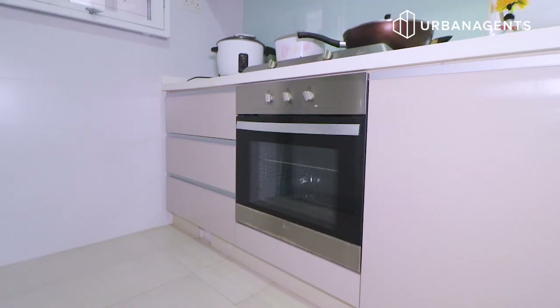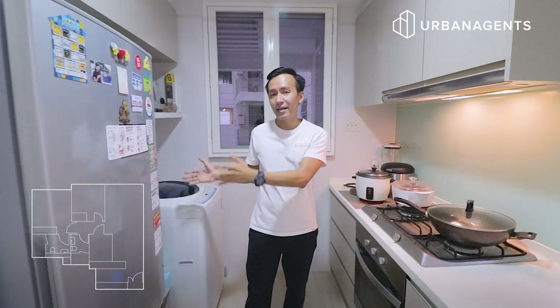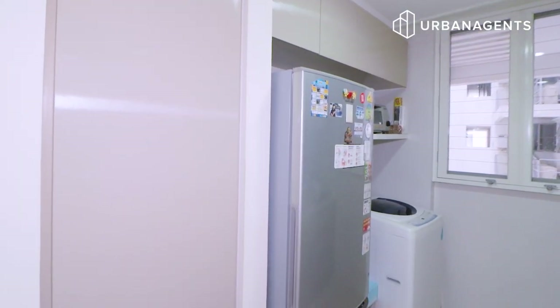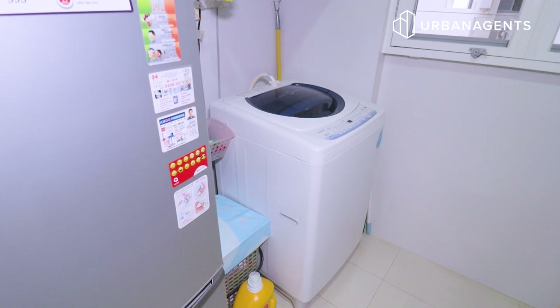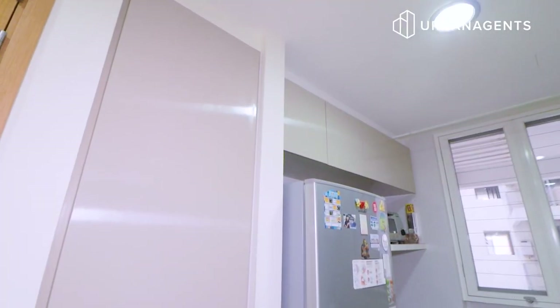Coming over here, you can see it is fully equipped with a convection oven, a built-in cooker hob and hood. Over on this side, you can fit a large-capacity fridge and a top-loading washing machine. If you need to add a dryer, you can use a front-loading washing machine and dryer stacked on top, and still have additional storage space above them.